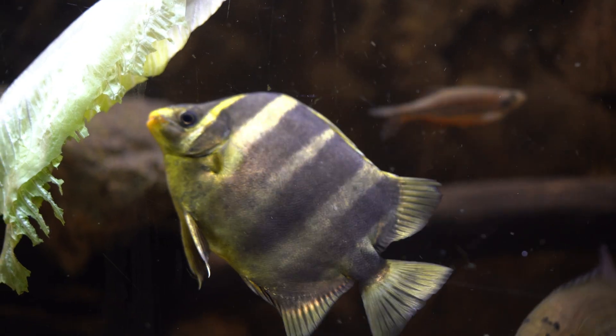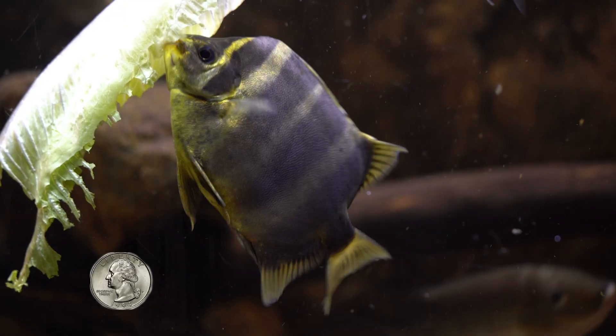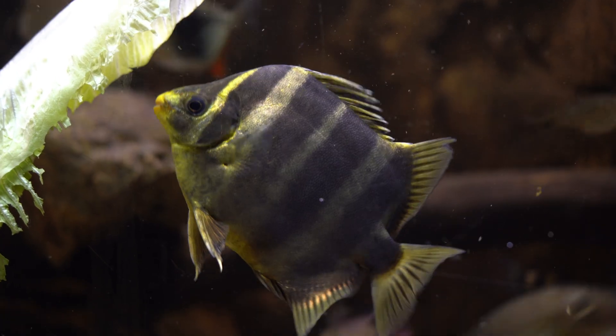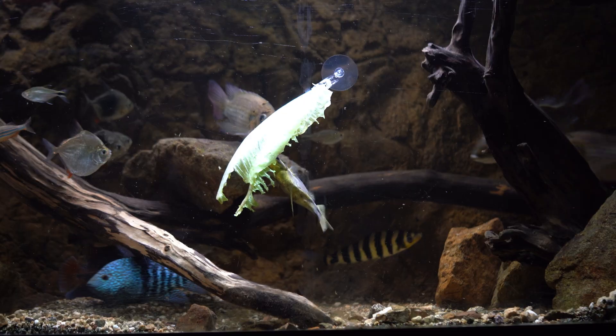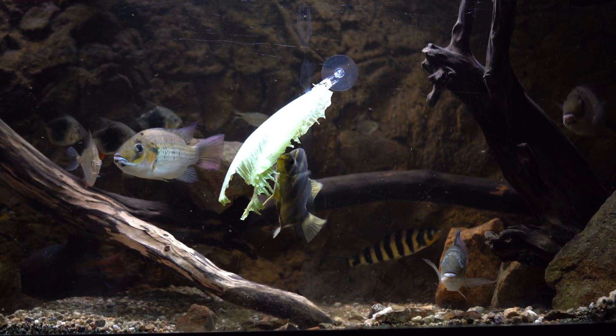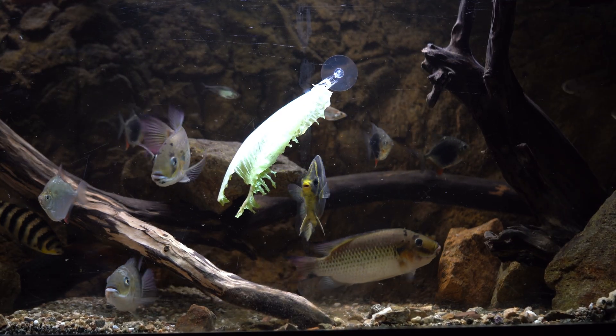They can grow up to 12 inches, and in two years mine has gone from the size of a quarter to about five and a half inches long — and he's round, so the same in height. You could probably keep one in a four-foot tank like a 75 or 90 gallon for a few years, but as a full-size adult a 125 gallon would be ideal, especially if you want to keep it with other fish.